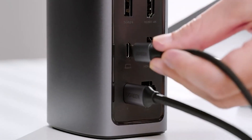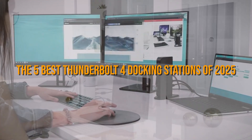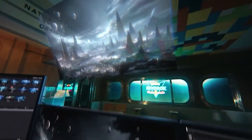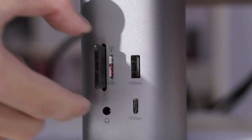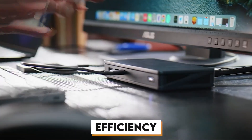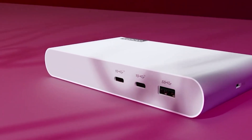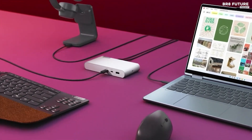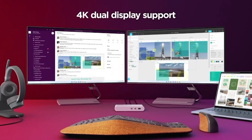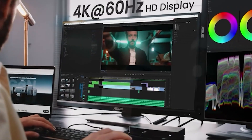Hey tech enthusiasts! Today we're all about supercharging your workspace because we're diving into the five best Thunderbolt 4 docking stations of 2025. These docks are the ultimate game changers for connectivity, transforming any setup into a powerhouse workstation. They offer speed, flexibility, and efficiency — whether you're a creative professional, a tech enthusiast, or just looking to streamline your home office. We've tested and picked the top contenders that truly stand out in performance and innovation.